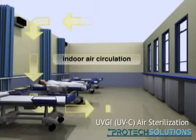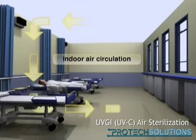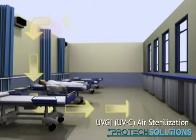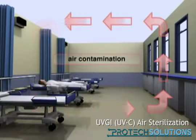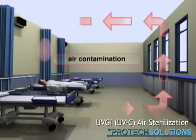When this polluted air flows through a zone radiated by a UVC lamp, the purifying effect will occur and the existing bacteria, viruses and other microorganisms will be deactivated. Because of this, an air quality will be created where the level of pollution is so low the risk of infection will be drastically diminished.